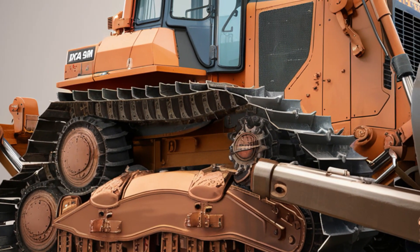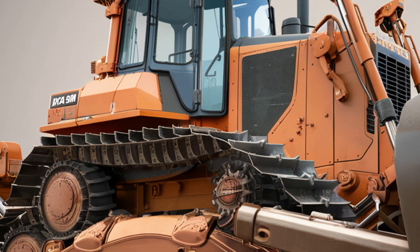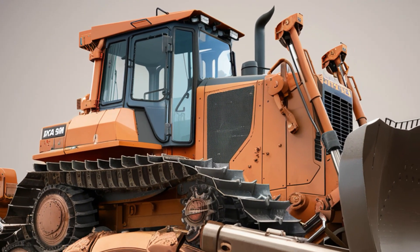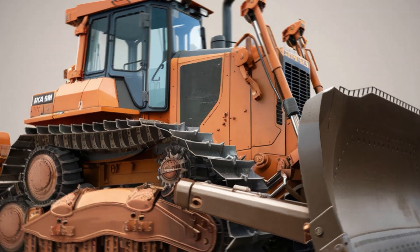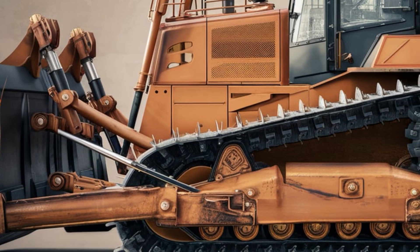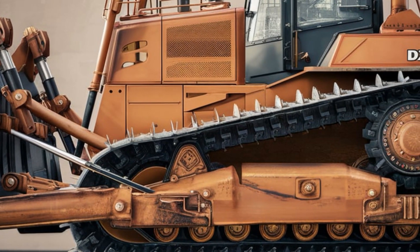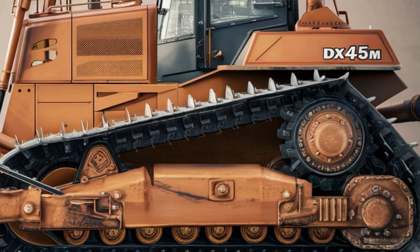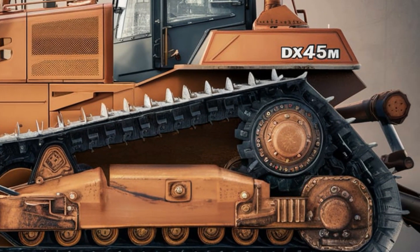The front steel blade, built with reinforced edges, is engineered for high durability. This feature ensures that the bulldozer can handle abrasive materials, heavy debris, and rigorous wear with ease. Paired with a robust hydraulic system, the blade delivers precise movements for applications ranging from leveling and grading to clearing and pushing heavy loads.